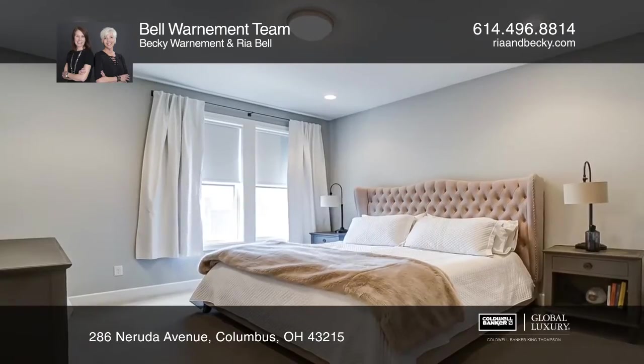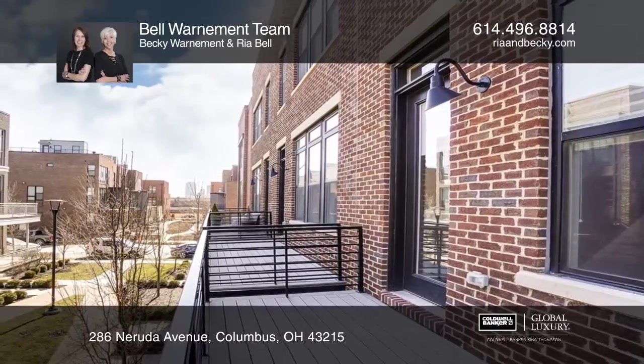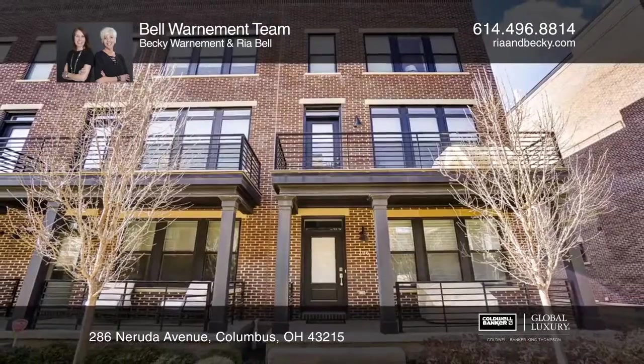Available amenities include a clubhouse, a pool, a fitness facility, and sidewalks. Get all the details when you tour with the Bell Warnerman team.